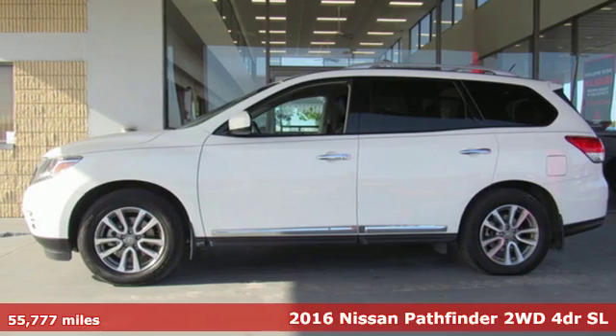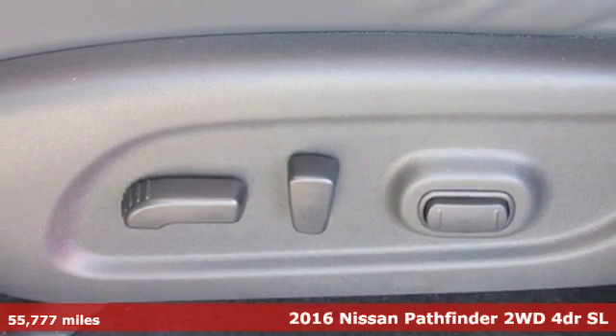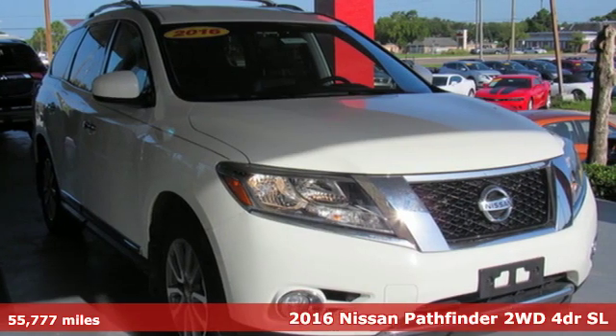Here's a 2016 Nissan Pathfinder. Nissan, built for the human race. And get ready for an impressive combination of features.